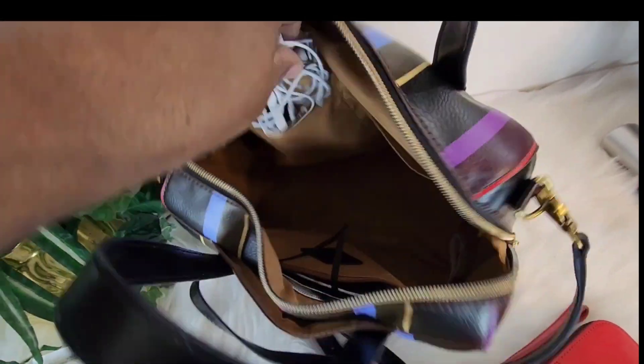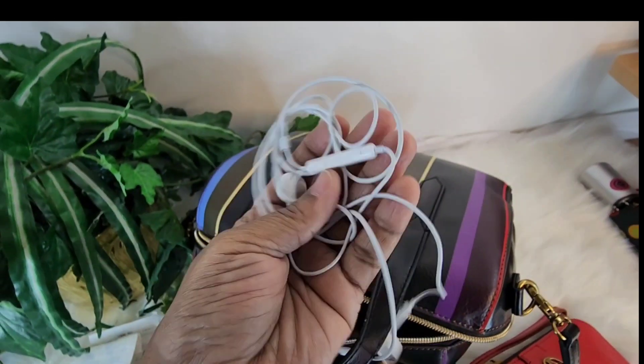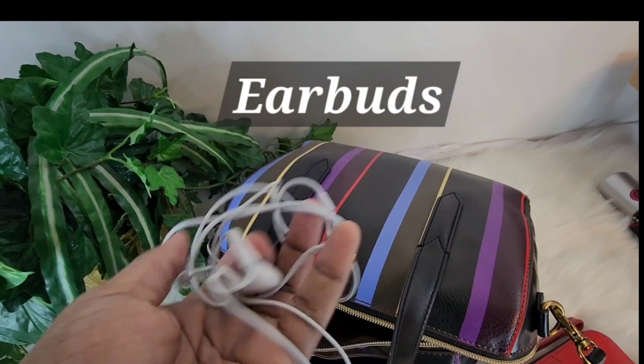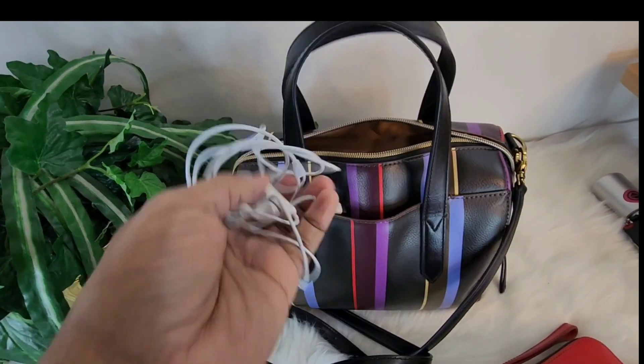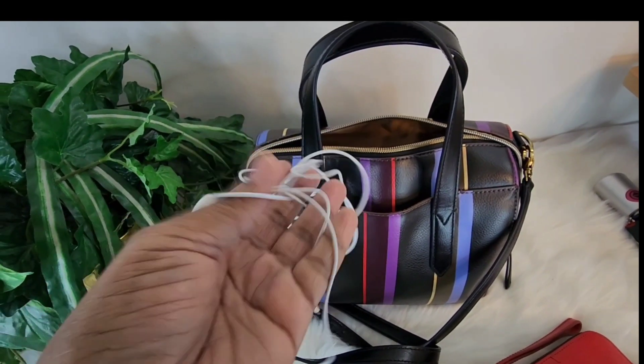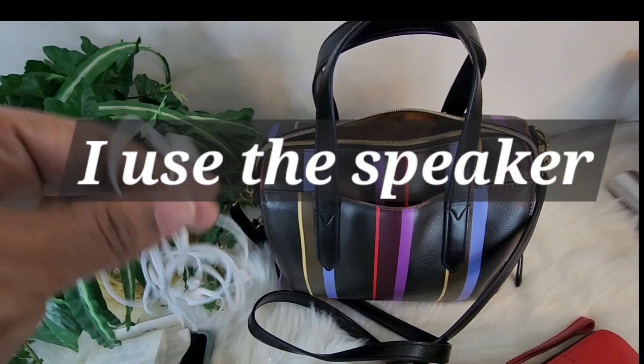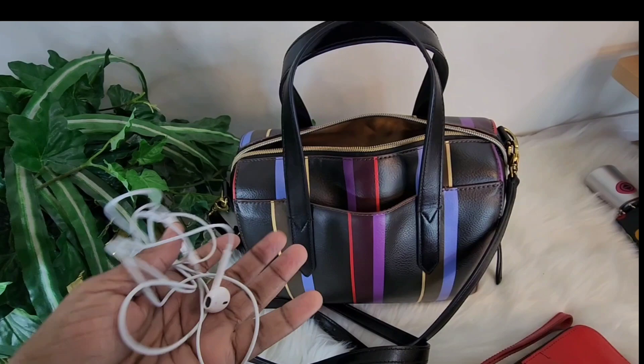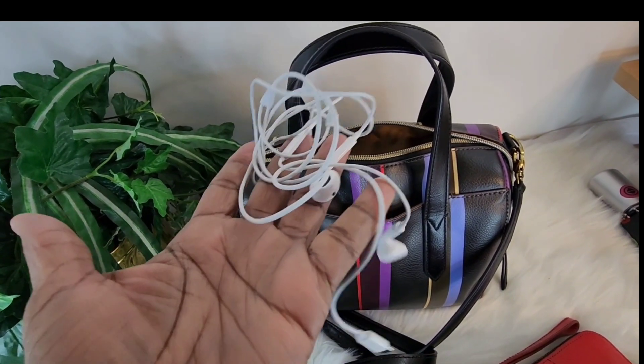I also have these headphones because I rarely talk on my phone. Nowadays I used to talk on my phone a lot, but now I just turn the mic on and I don't put anything in my ears. Every now and then I will use these.